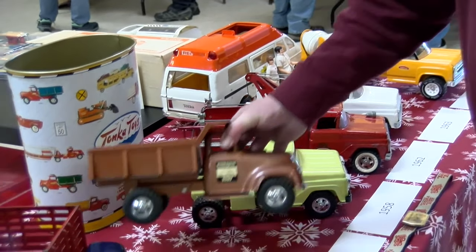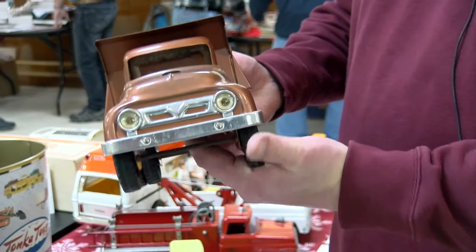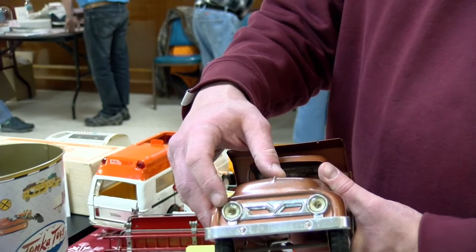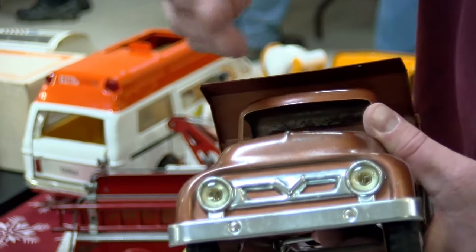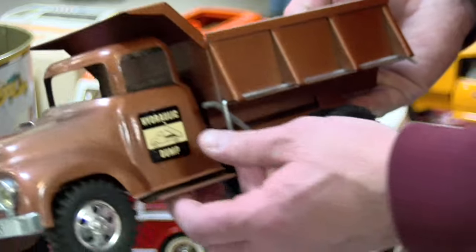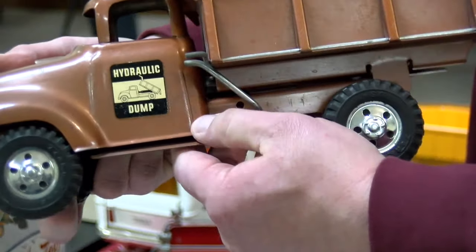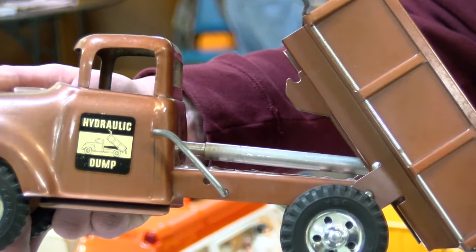Tonka decided in 1957 that they were going to come out with a dump body style truck. You now have a plastic headlight inside of a metal headlight casing, and then you have all the original metal. The paint's a little faded, but that's patina — there's no rust. It's the original paint, the original decals. And what's wonderful about this is you even have the original spring-load dump bed that still functions perfectly.